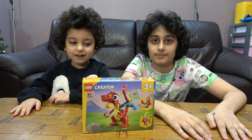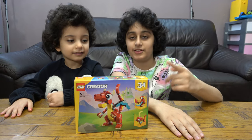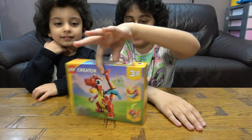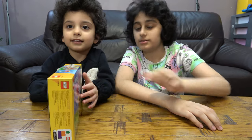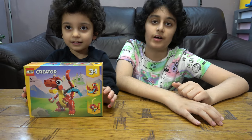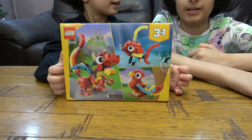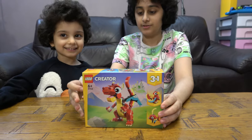Hey guys, so today we have this LEGO 3-in-1 Creator Dragon. You can make a dragon, a fish, or a parrot. The set number is 31145. Before we start, I have to tell you something — we don't just do LEGO building videos, we also have another channel for positive gaming. So let's get on with it.